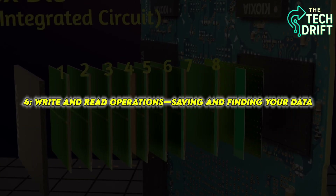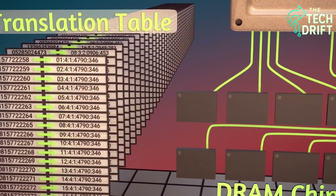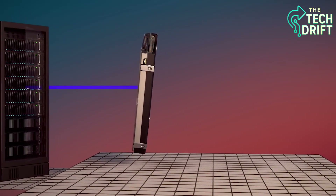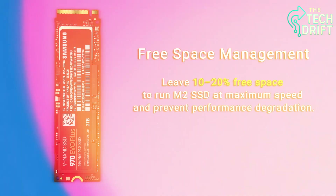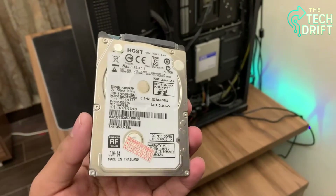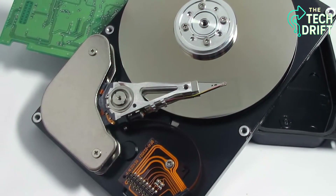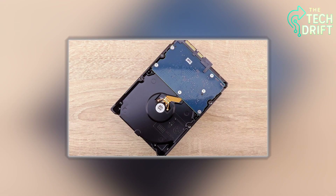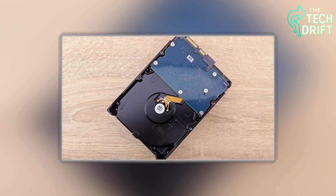Let's get into the nitty-gritty of how your SSD actually saves and retrieves your data. When you hit save on a file, the SSD performs a write operation, converting your data into electrical charges and storing them in those NAND cells — like writing a note and tucking it into a specific drawer in a filing cabinet. The controller makes sure the data is written efficiently, often compressing it or spreading it across multiple cells to optimize space. When you want to open that file, the SSD does a read operation, pulling the charges from the cells and translating them back into your data. These operations happen in microseconds, which is why your SSD feels so snappy compared to older hard drives.